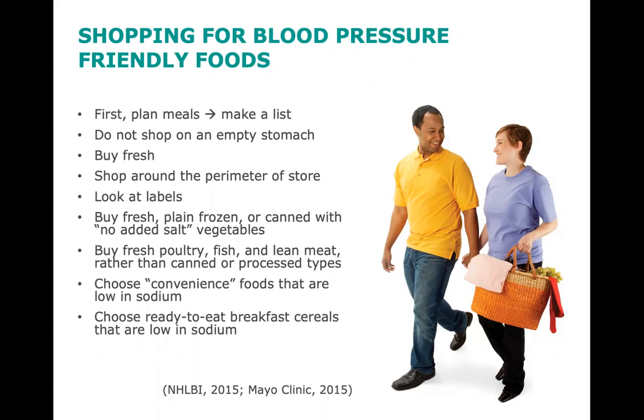Planning meals and making a list can help prevent you from straying from the list. Do not shop on an empty stomach — if you eat before you shop, you will be less likely to buy higher fat and higher sodium foods. Buy fresh. Fresh foods contain more vitamins, minerals, and fiber than their packaged counterparts. If you buy convenience foods, make sure they are low-fat, low-sodium options.